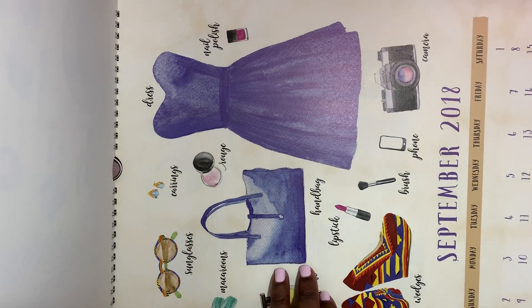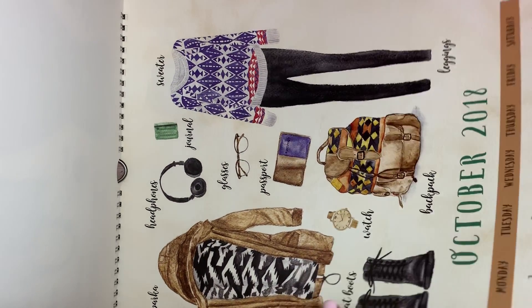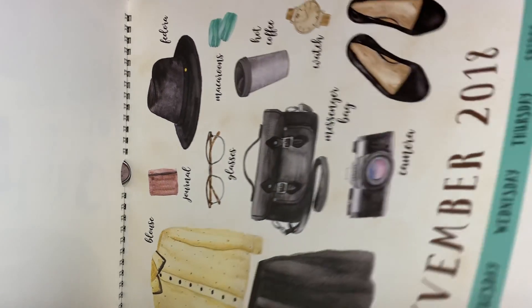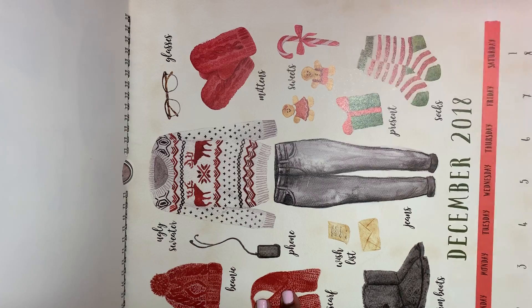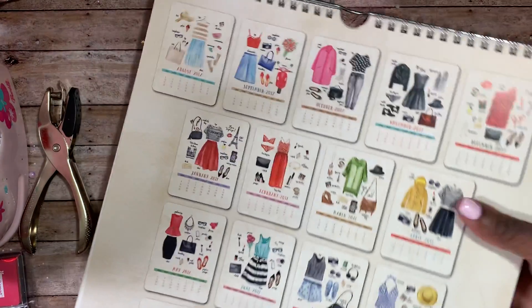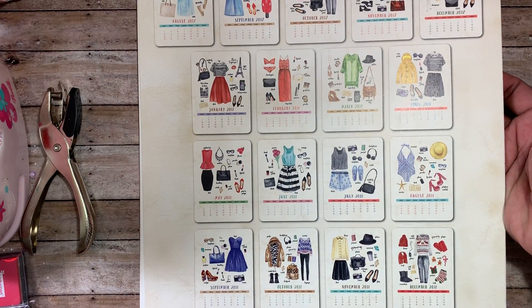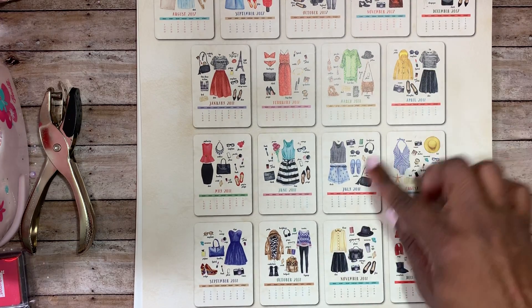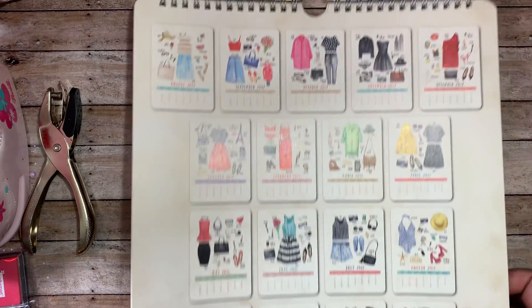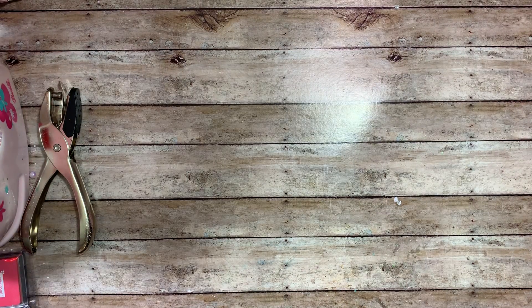I hope you guys are having a great weekend so far. I'm having a pretty good weekend — I went and treated myself and got my nails and toes done and I feel so good about that because I'd been meaning to do it for a couple weeks. This is the back of the calendar — really cute. You can cut these out and use them as little ephemera pieces too.